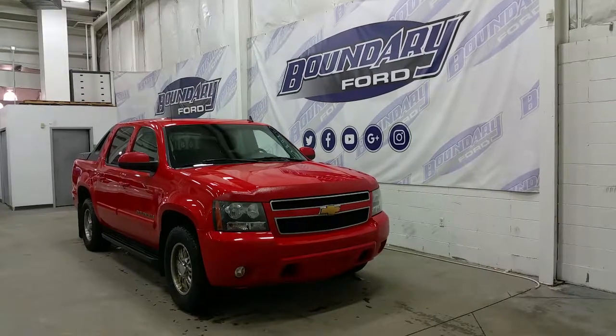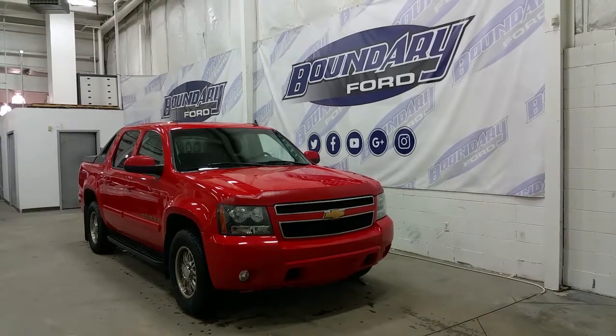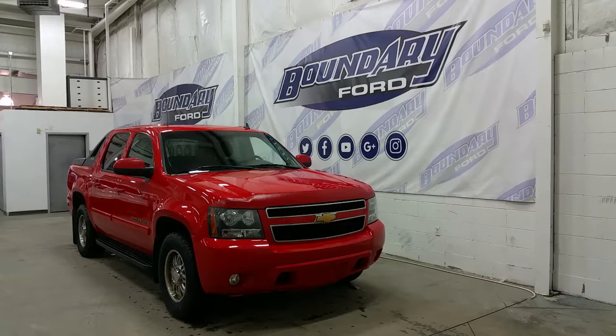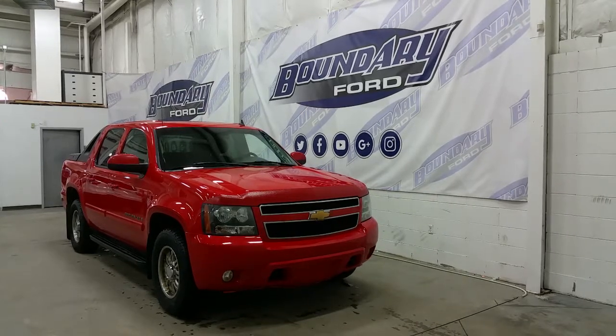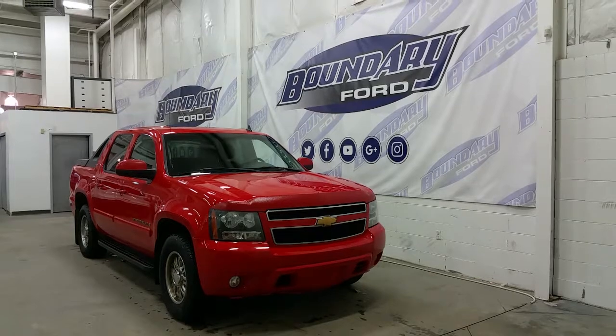Welcome to Boundary Ford, located at 2502 50th Avenue in the Border City. Today we're checking out a tour of a pre-owned 2007 Chevrolet Avalanche LT Edition, Victory Red in exterior colour. The Avalanche is powered by a 5.3L V8 engine, paired to a four-wheel drive system and an automatic transmission, with just 144,000km on the odometer.